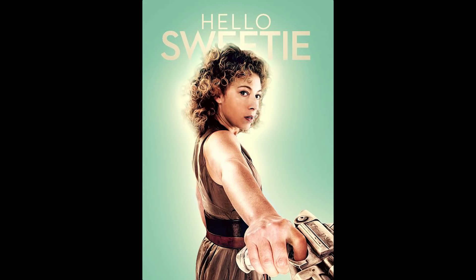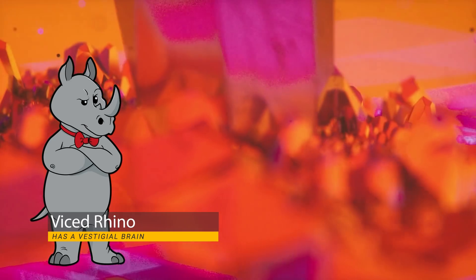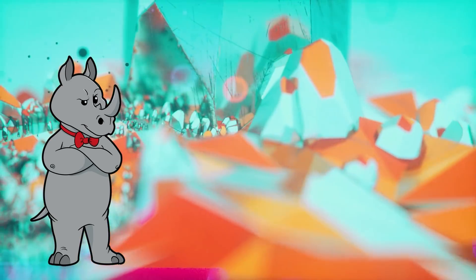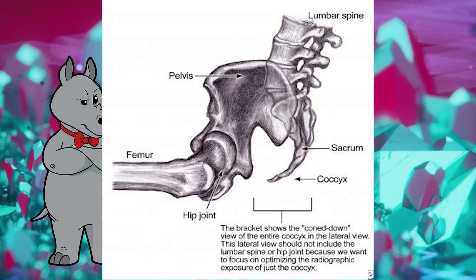Hello, and welcome to my channel. Vice Rhino here. Today we're continuing the Evidence for Evolution series with the topic of vestigial structures, and I promise this is not just an excuse for me to say coccyx a bunch of times. So let's go!